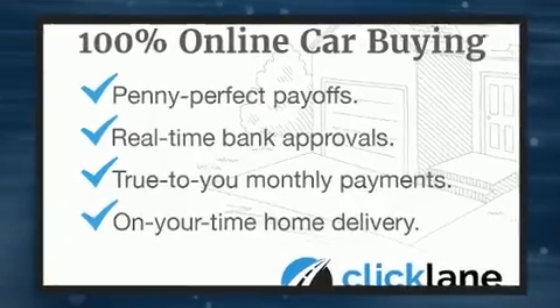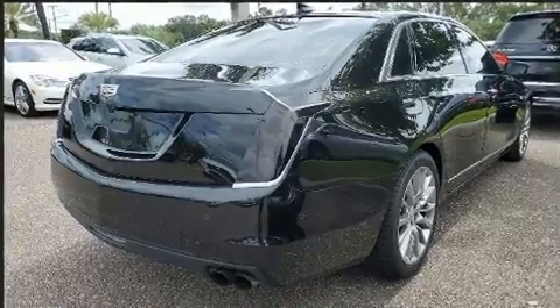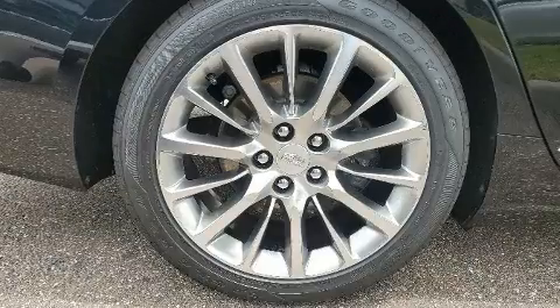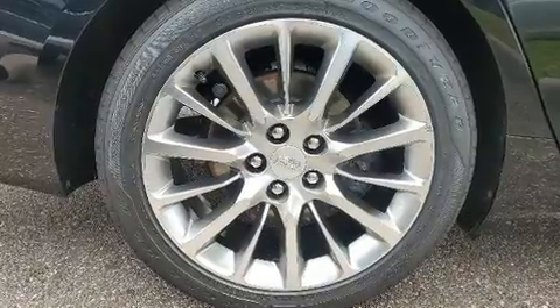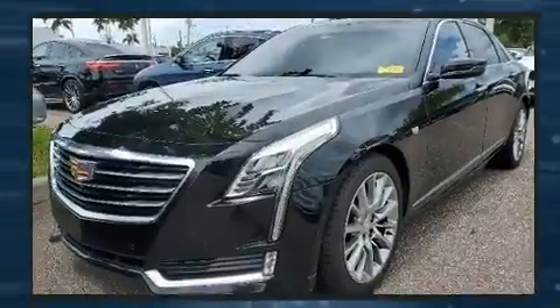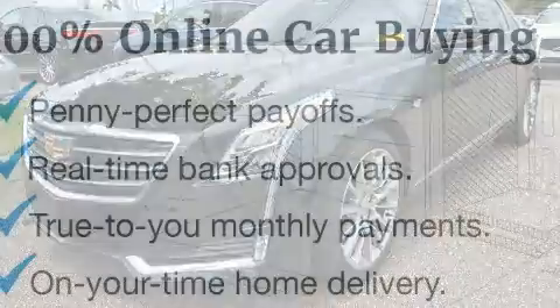A wealth of standard features mean that you no longer have to sacrifice, like leather upholstery, power trunk closing assist, one-touch window functionality, a blind spot monitoring system, automatic dimming door mirrors, rain sensing wipers, and remote keyless entry.